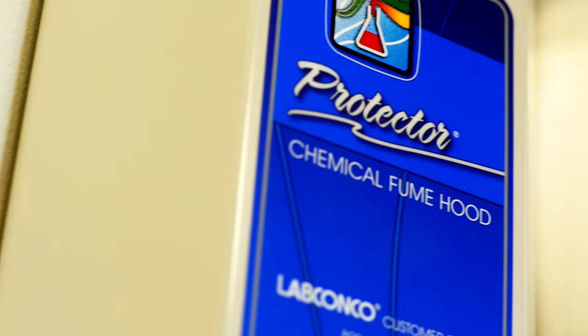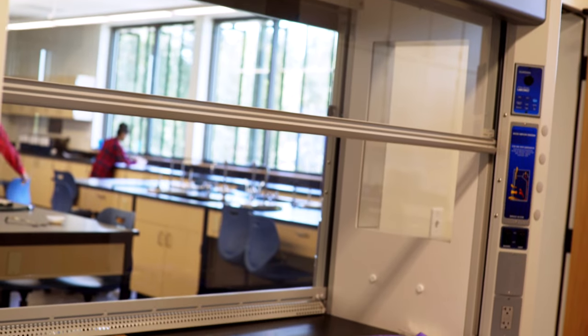I'm so excited to use this new science building because the fume hoods in the chem lab are so much bigger than they were last year.